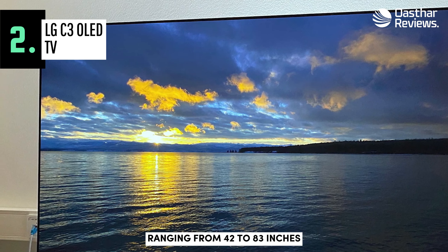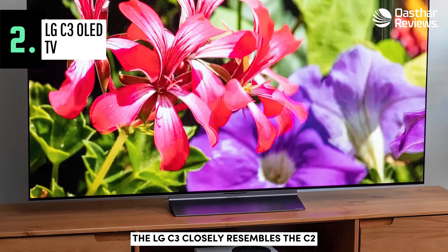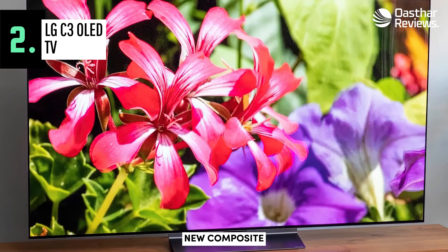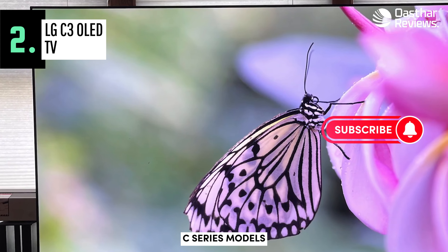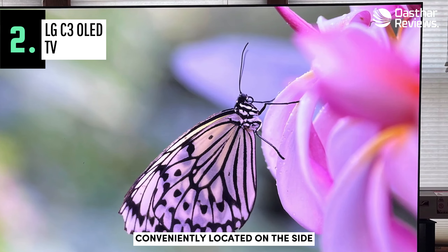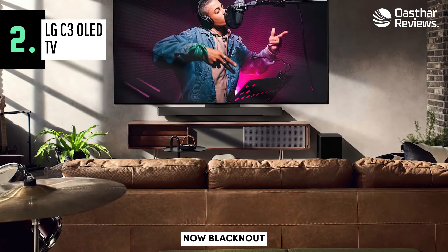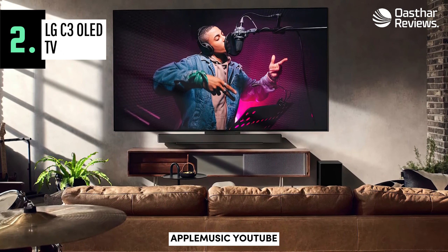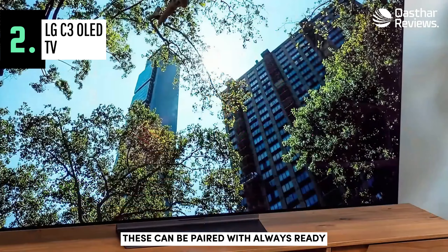Ranging from 42 to 83 inches, we'll be focusing on the 55-inch version in this review. Aesthetically, the LG C3 closely resembles the C2, but it's worth mentioning the significant weight reduction achieved through the use of the new composite fiber material introduced in 2022 — the material cuts the weight nearly in half compared to older C-Series models. Unlike LG's B-Series OLED TVs, the C3's HDMI ports are conveniently located on the side, ideal for flush wall mounting. In the gaming hub, you'll find streaming services like GeForce Now, Blacknut, and Utomik, while the Music Hub offers access to Spotify, Apple Music, YouTube, Deezer, and LG Mood — a collection of tunes and sounds tailored to fit your mood. These can be paired with always-ready wallpapers and more.